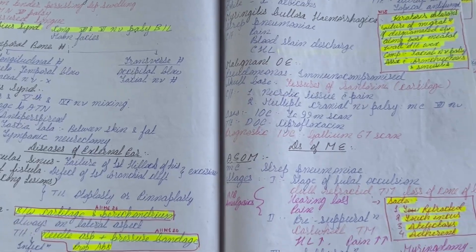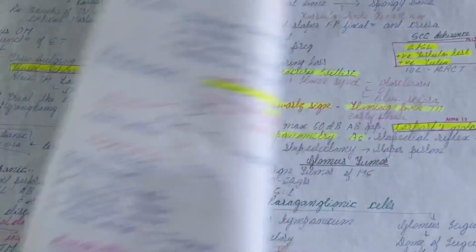As you practice previous year questions, annotate the highlighted points in your main notes or revision notes. You will come across additional topics not in your previous year topic list. More importantly, you will identify buzzwords — annotate these so that in the main exam, even if a buzzword appears in a long-stem question, you can identify it and arrive at the correct answer.